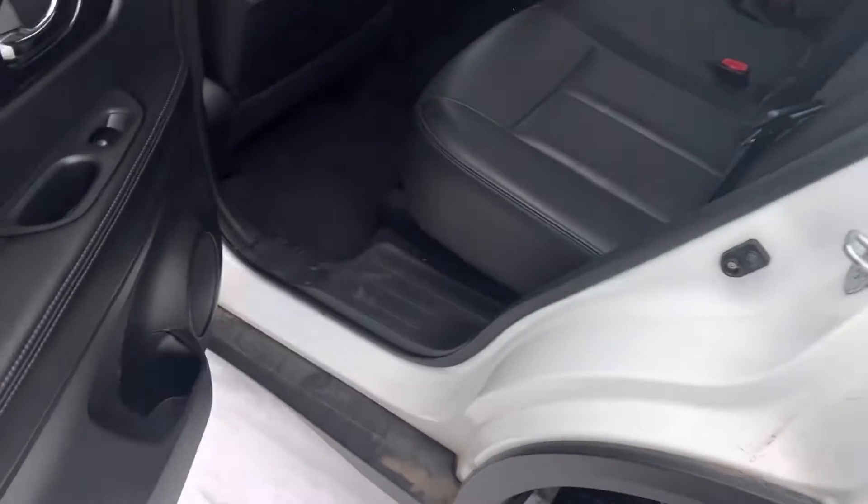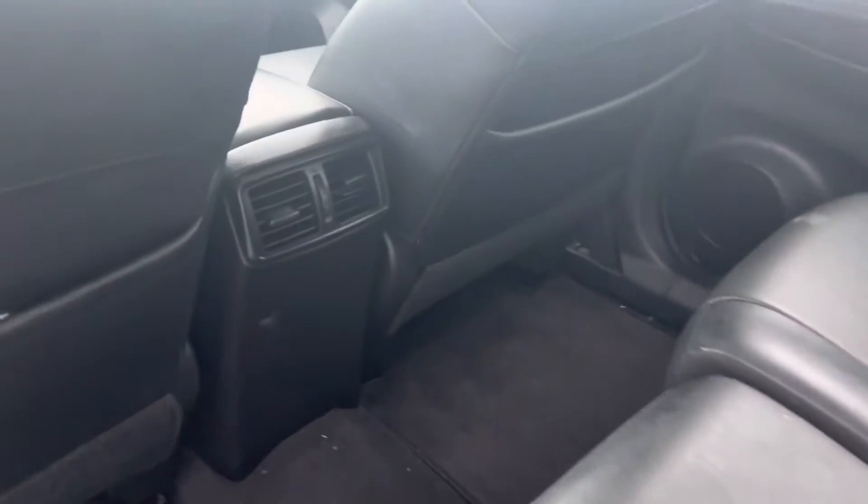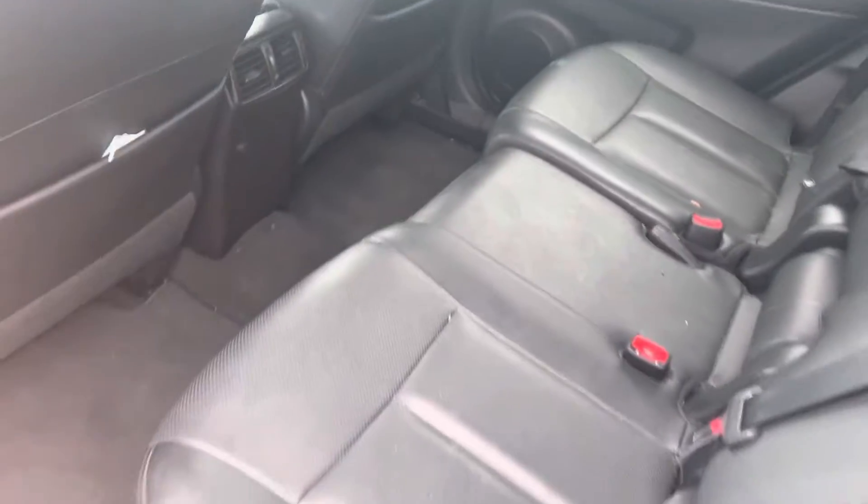Lots and lots of space for your passengers back here. You've got nice deep floor wells, lots of leg room, tons of headroom, lots of space. You've got your air vents there, cup holders right there, and then you've got some pretty good cargo space as well. This one actually does have the Bose audio system, so really good sound quality.